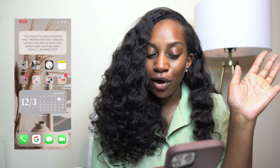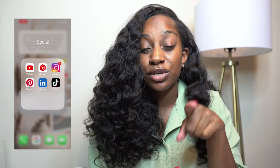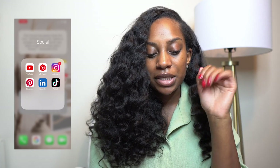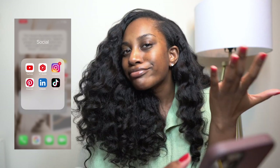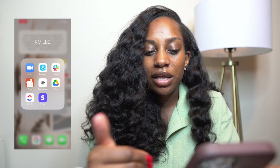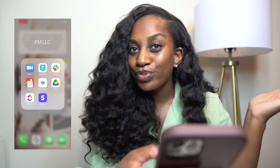Then I have a social folder — YouTube, YouTube Studio. Pro tip: if you're a YouTuber, get YouTube Studio because your analytics and everything is in there and it's easier to comment back on comments. I also have Instagram, Pinterest, LinkedIn, TikTok. I actually took Facebook off because I'm never on there, but I can put it back for the sake of having all the socials. Then I have a KM LLC / Cameron LLC folder — these are apps I pretty much use to run my business.